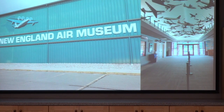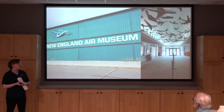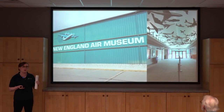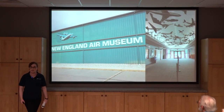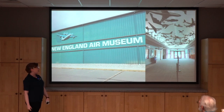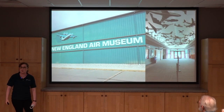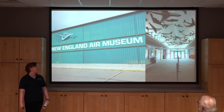The New England Air Museum is located in Windsor Locks, Connecticut, right across from Bradley International Airport. When you step out of our museum, you can often watch aircraft taking off from the runway just across the street. We're also right near Bradley Tower, so we actually have that playing all the time — it's nice to see real aircraft taking off as well as those in our museum.